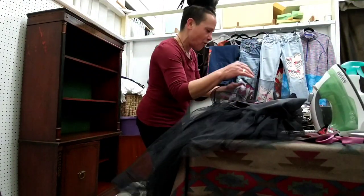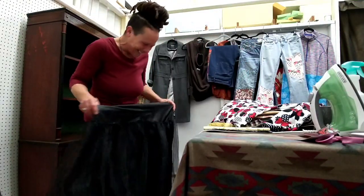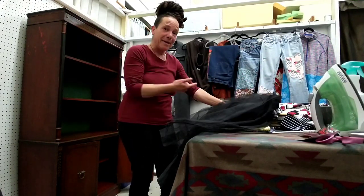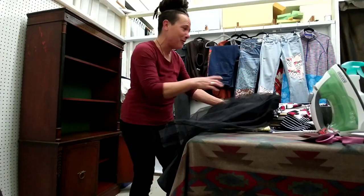Oh my God. How did I not see that before? But wait a minute - we so have to do that. I'm going to make this actually instead of let it go.